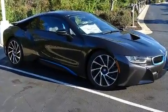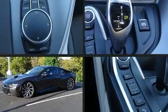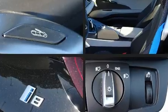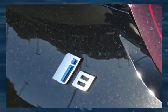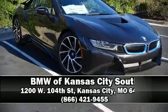BMW also prioritized safety and security with features such as traction control, brake assist, a security system, and four-wheel disc brakes with ABS. All-wheel drive enhances stability in unpredictable circumstances.